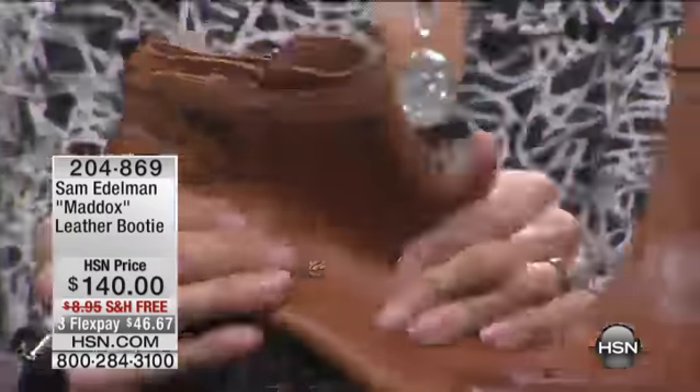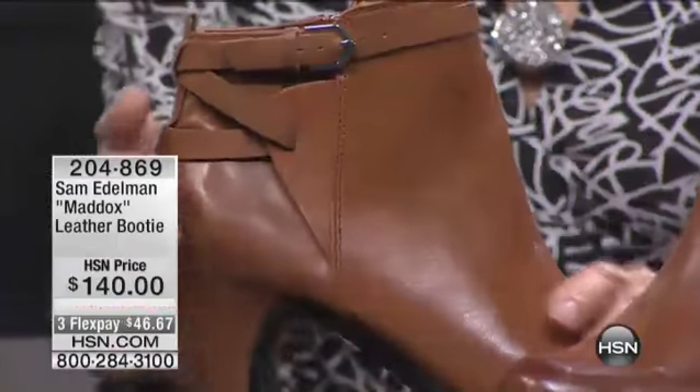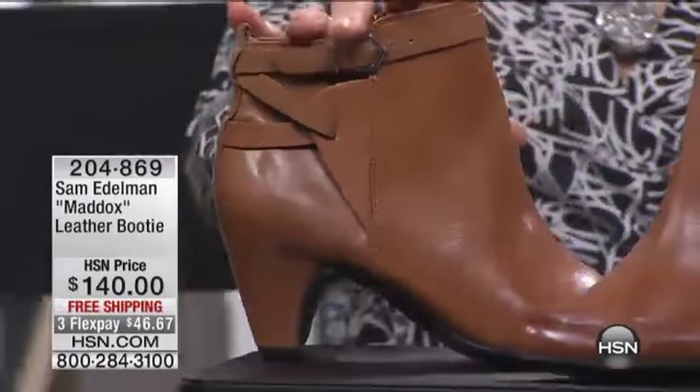So let's take a look at Maddox. Maddox — and this is where, you know what, I wish you could be here to feel the leather, the incredible feel of this rich leather in this fabulous bootie.